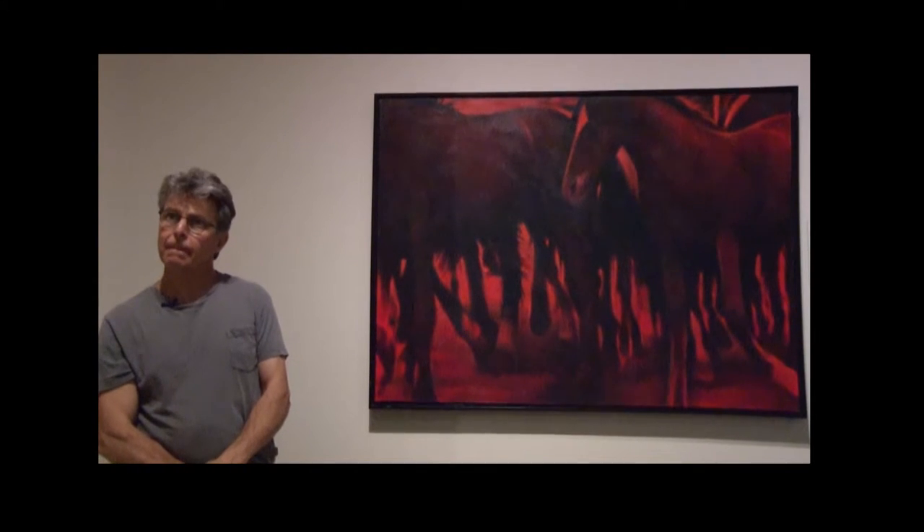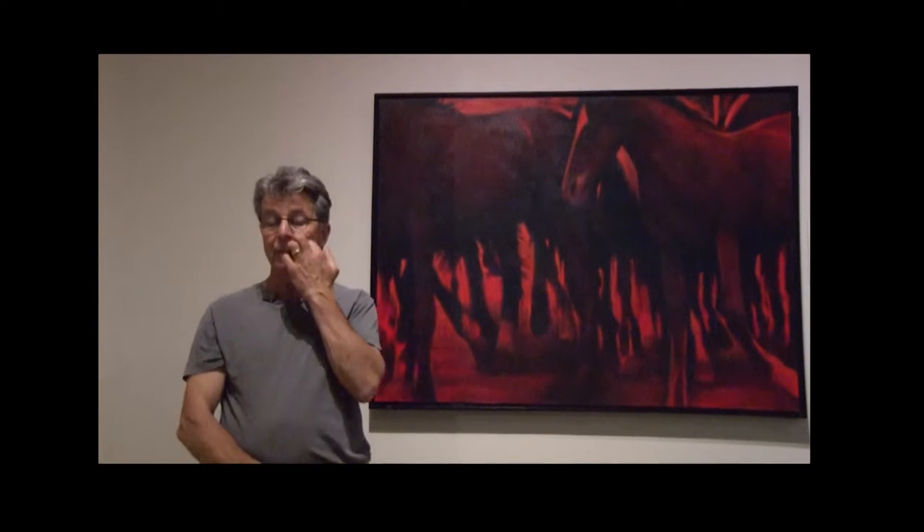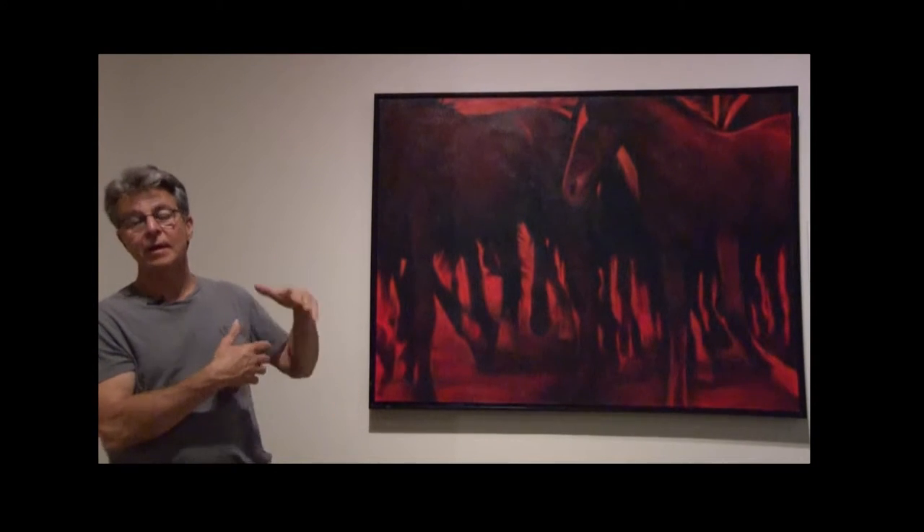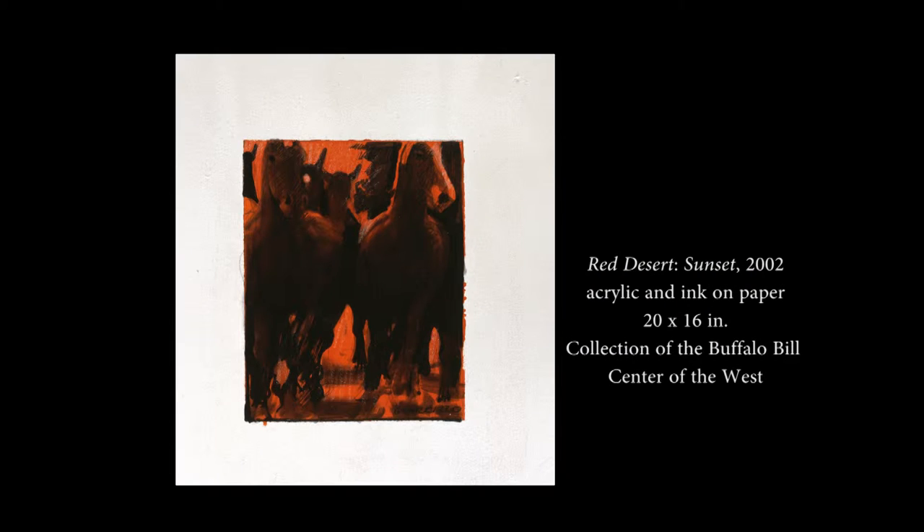Are all of your paintings in the series red? Not at all. Throughout the series — and they're all different sizes — I've done some that are major diptychs that are 60 inches high by 120 inches, some up to 180 inches by 60 inches, some as small as 9 by 12 inches, and they're all different colors in the background. I build a background color and then build the images over the top of that. I covered the whole spectrum of color, but I must say I felt that the red had the most potency.